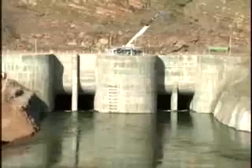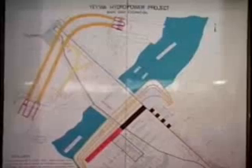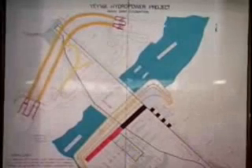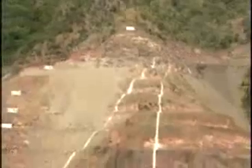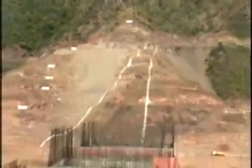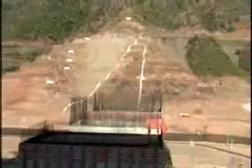In diversion works, we have two diversion tunnels. The total length is 3,170 feet and diameter is 33 feet. The main dam total length is 2,264 feet and dam height is 433 feet.